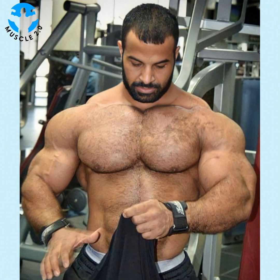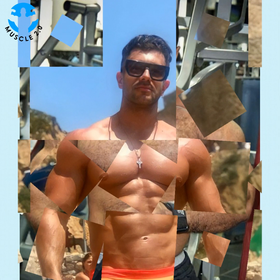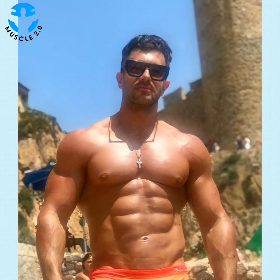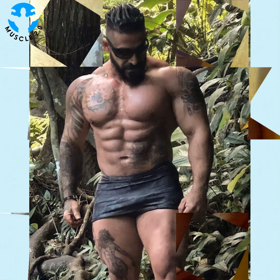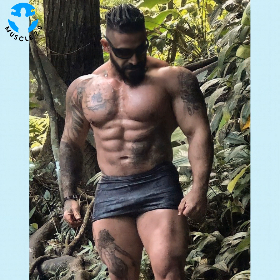Have you ever grunted when picking up a gallon of milk, or lost your breath walking up a flight of stairs? There is a new exercise trend emerging to help people feel strong and confident as they go about their day, and it's called functional fitness. So what is functional fitness?